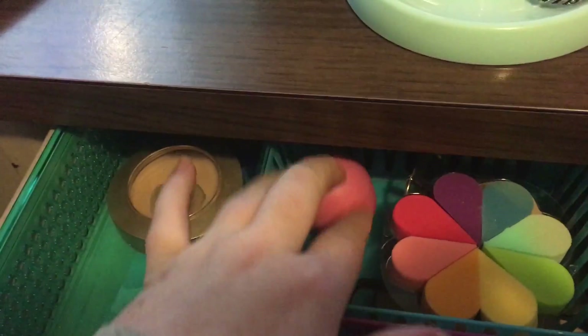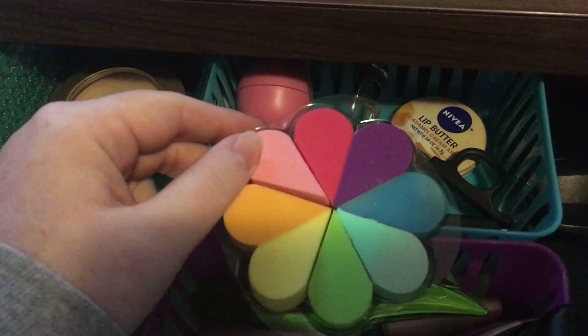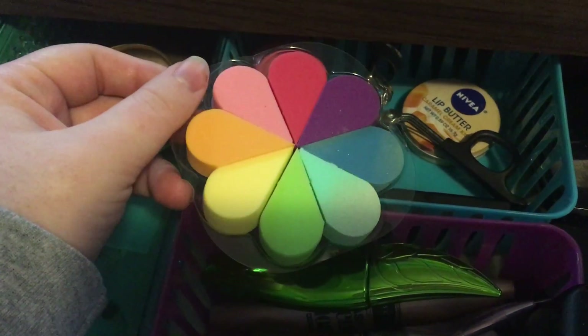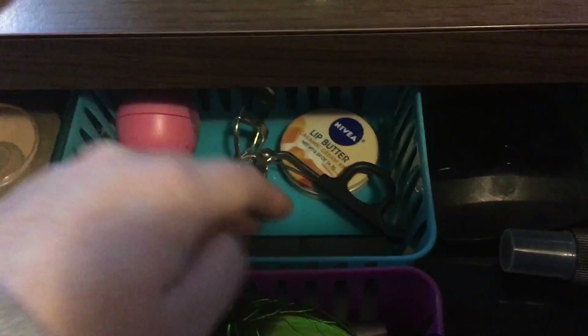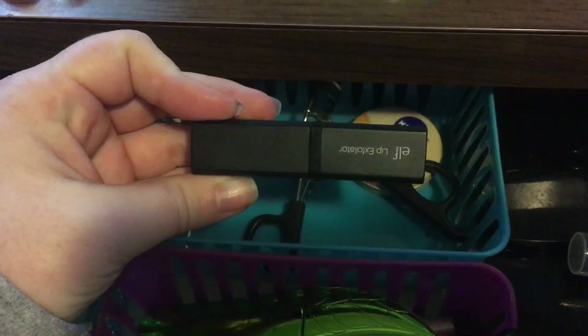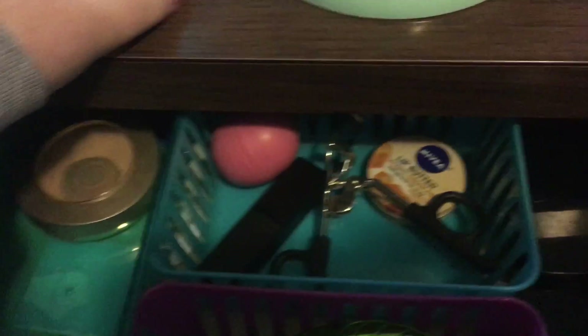Back here I have some tools. So I have an Eos Lip Balm. These sponges I got for when I did my Halloween costume which was the deer — I got these to help blend out my stuff without messing up my things. This is the Lip Exfoliator from e.l.f., the original one. Eyelash Curler and Anivia Lip Butter.